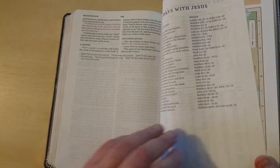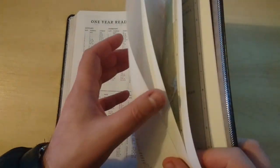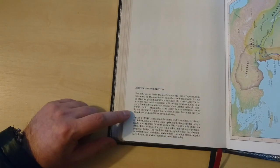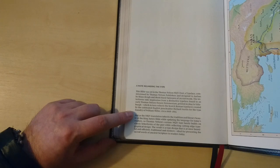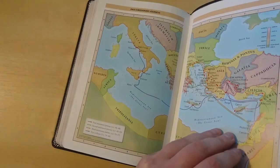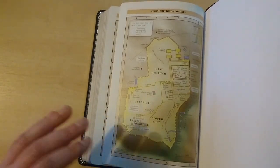It comes with a few nice maps, a 30-day 'With Jesus' reading plan, and a one-year reading plan if you want to follow that. There is a note regarding the typeface, acknowledging that this new setting was done by 2K Denmark especially for Thomas Nelson for the New King James Version. The maps are on thicker glossy paper. It has no concordance and no references — this is a Bible for reading and carrying anywhere.